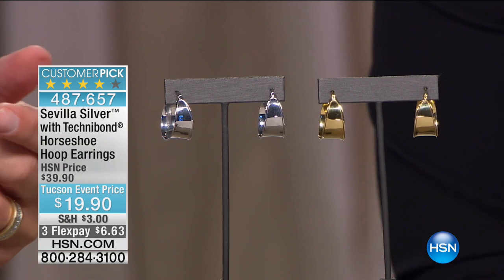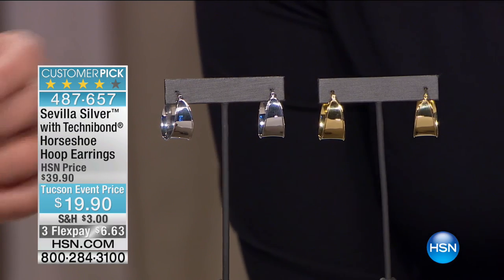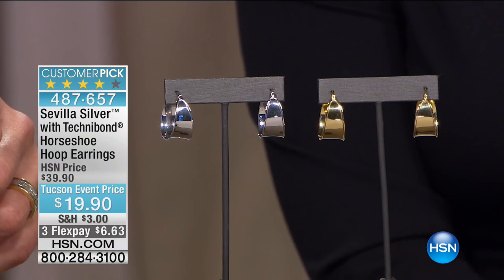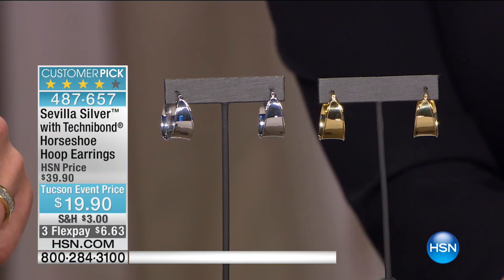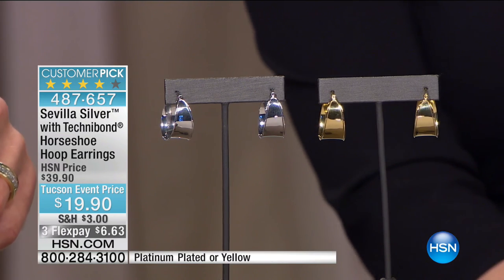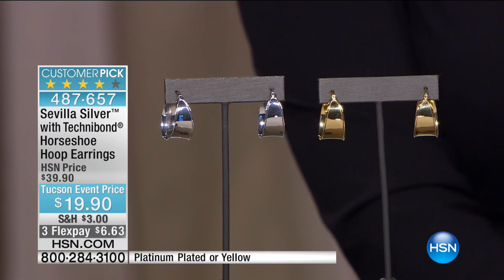Our planners and buyers wanted to do something special because this is the final show of the day. They wanted to do something special, and I certainly wasn't going to argue — I'm a girl who loves jewelry and a good deal. These are our horseshoe hoop earrings — not for 40% off but 50% off at $19.90. We have all choices available.